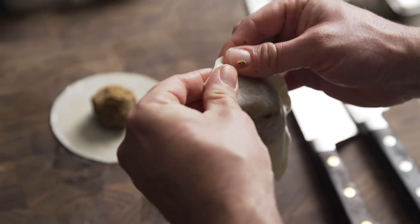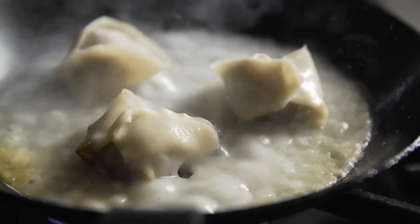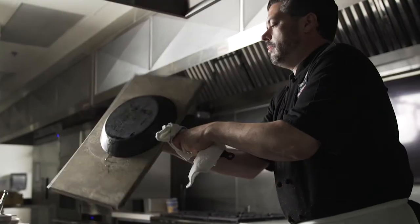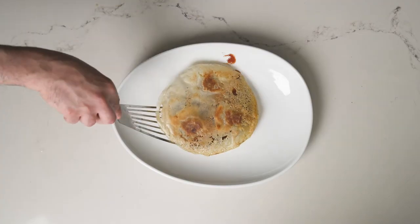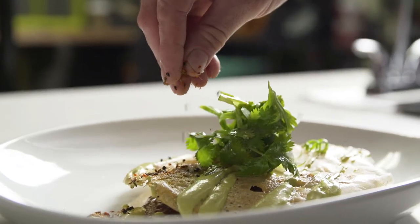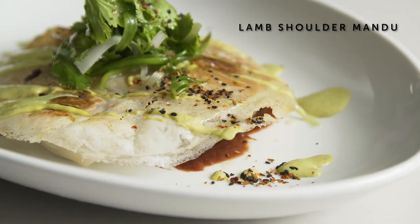We pan sear these lamb and shiitake dumplings with a little bit of sesame oil, then fold in a rice starch batter that reduces and dehydrates and forms a crispy rice skirt. We garnish it with scallion aioli, cumin seed sprinkle, and fresh herbs. This is our lamb and shiitake mandu, highlighting Aussie sous vide lamb shoulder.